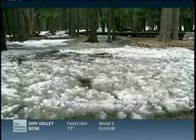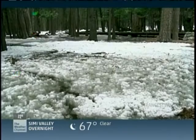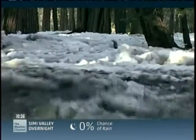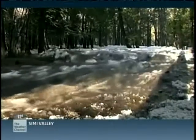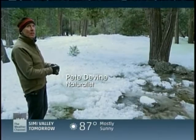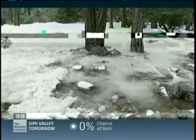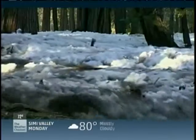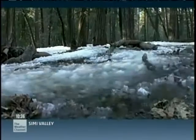When frazil ice meets an obstruction, it packs together in a solid body and the creek flows another way. Its unpredictable progress downstream is tracked by Yosemite park naturalist Pete Divine. The frazil ice has built up its own levee, and Yosemite Creek in all its might is coming toward us. The force of the frazil ice is so strong it can tear bridges from their footings and demolish small buildings in its path.